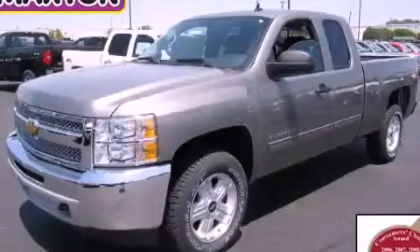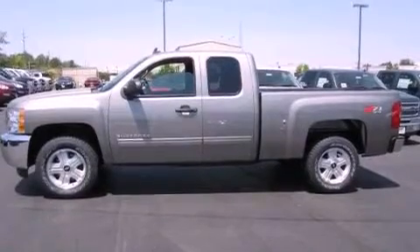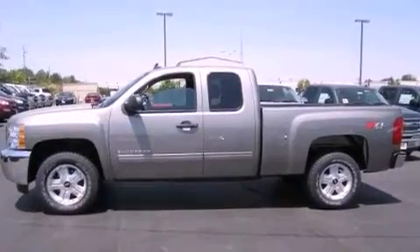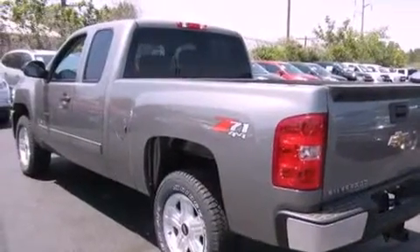This is a brand new 2012 Chevrolet Silverado 1500. It has what you need for work as well as what you want for play. It has a 5.3-liter eight-cylinder engine, an automatic transmission, and four-wheel drive.